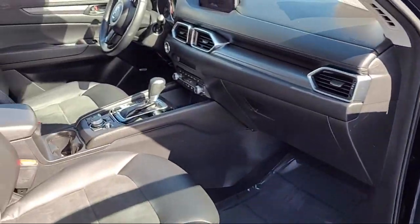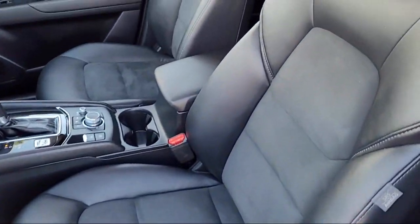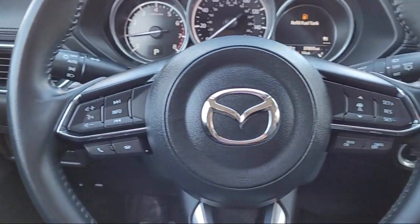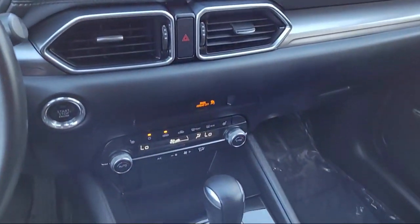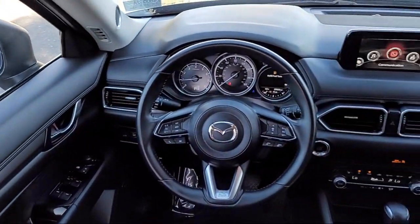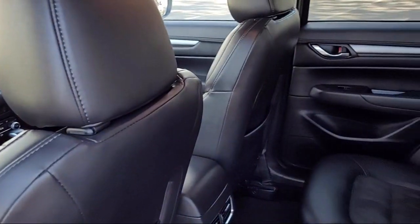Only the best maintained late model vehicles make the Mazda certified pre-owned cut. To be eligible, they must pass a 160-point inspection covering major to minor components. Each vehicle is tested to make sure it meets Mazda's highest standards, so you'll feel confident and enjoy every drive in your certified Mazda.